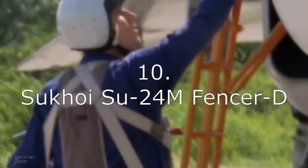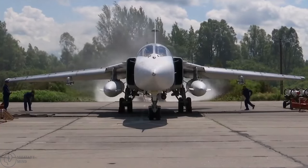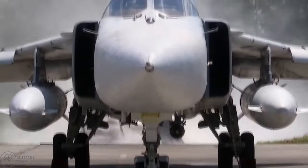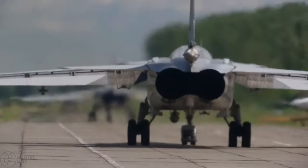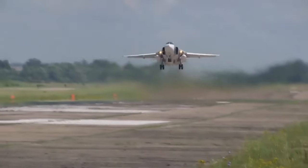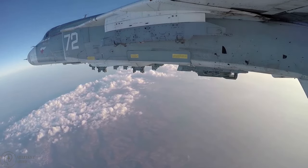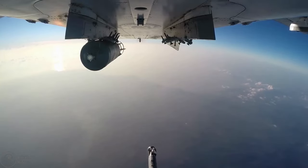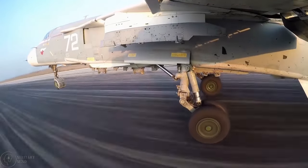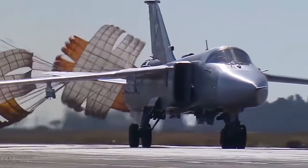Number 10: Sukhoi Su-24M Fencer D. The first two on the list are Soviet-Russian jets that weren't built with the capability of serving as bombers in mind. The first flight of the Fencer D took place in 1979, and delivery to the Soviet Air Force began two years later. The bomber's maximum payload capacity is 17,600 pounds, and it is armed with 80mm rockets or other high-explosive bombs. It can go 1,060 mph at its top speed.